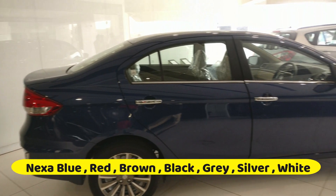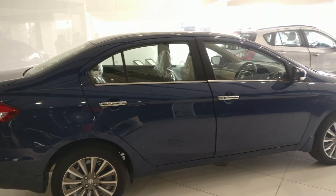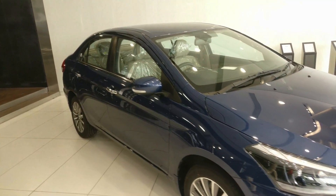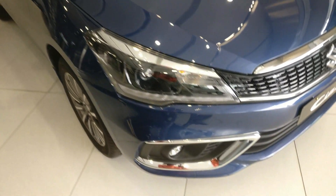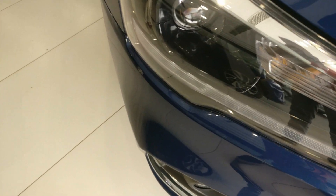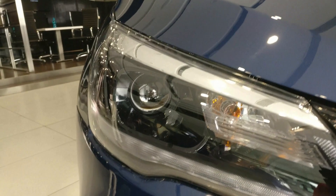Coming to exterior colors, available in seven monotone colors: Nexa Blue, Red, Brown, Black, Gray, Silver, and White. On the bonnet, notice two nozzles and wipers. The headlamp section features LED projector headlamps with halogen turn indicators and LED DRLs.